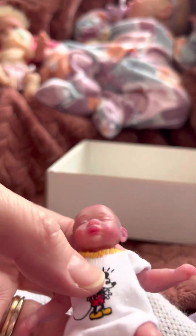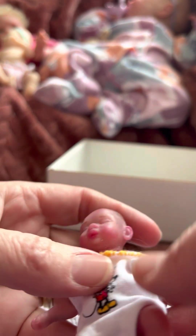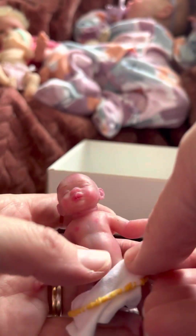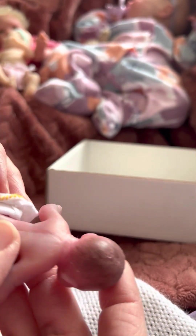I wonder if he's anatomically correct — should we find out? Yeah. The outfit is easy to get on and off. I think I'm going to name him. I've got Pixie, Presley — I think I'm going to name him either Preston or Paxton. I don't know what I'm going to name him. I don't know if he has a diaper on — nope, there's his little booty. It's a boy! No diaper. He's so tiny. Perfect. Just what I was looking for.